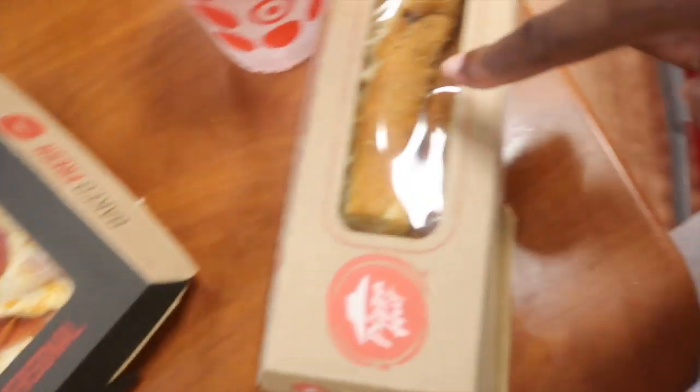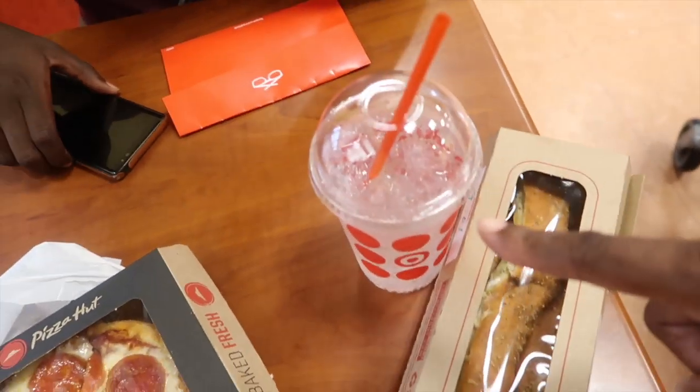I got the combo - pepperoni pizza and breadsticks with a drink for seven dollars. So I'm trying to eat a little bit and then make a life decision and probably walk around a little and debate if I want these glasses or not.